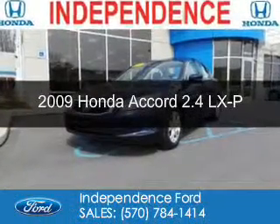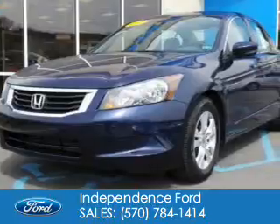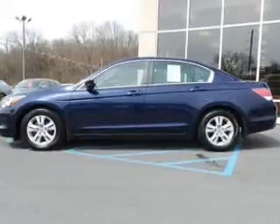This is a used 2009 Honda Accord, powered by front wheel drive, a 2.4 liter 4-cylinder engine, and a 5-speed automatic transmission.